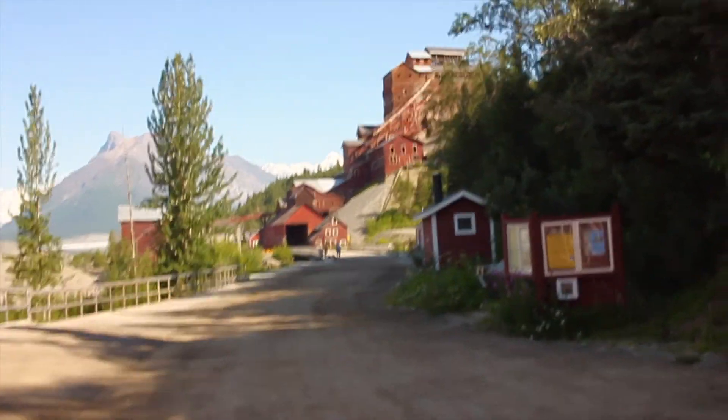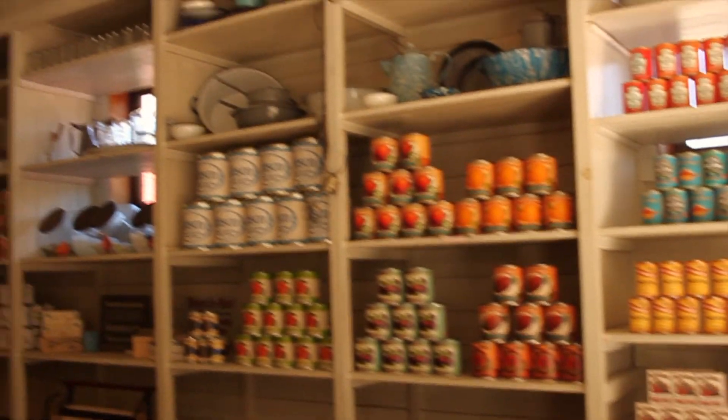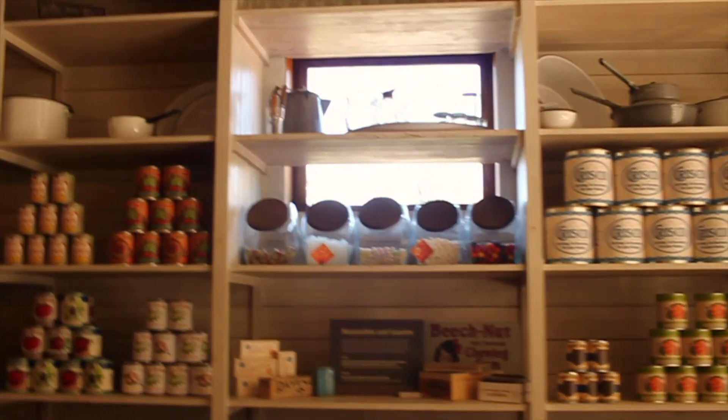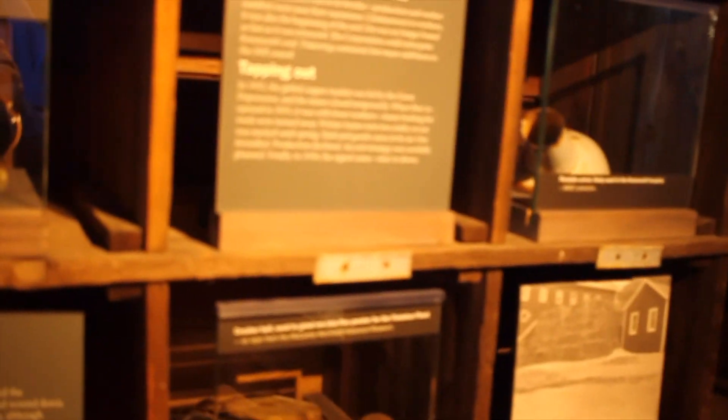We're at the post office and we got the main mine right up here. Checking out some of the old mining exhibits — what it would have been like to live here. All these old tools. This used to be the main mine; that's where they pulled most of the copper out.